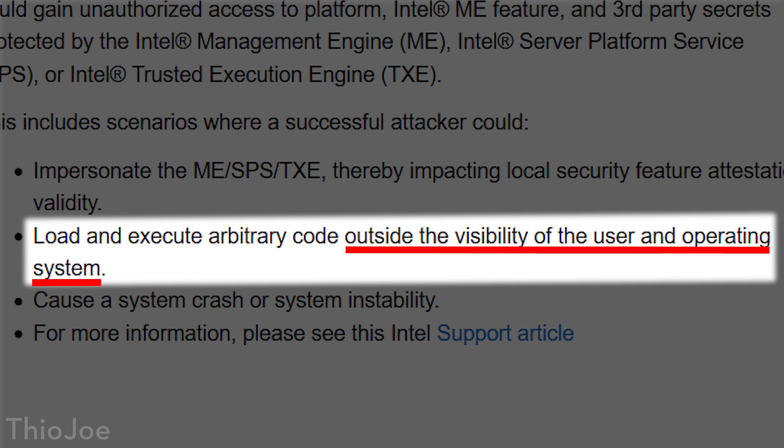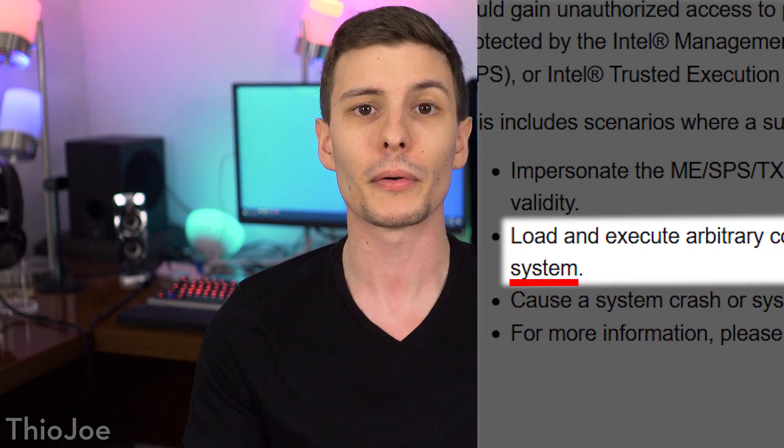And like I said before, this type of chip cannot be disabled, and it has low level direct access to your RAM, your peripherals, all your hardware, your Ethernet port. And it can even be enabled when your computer is off. Not only that, but it bypasses the operating system, which means that no matter what kind of antivirus or security software you have running — whether it's Windows, Linux, or whatever operating system — you could still be vulnerable to this vulnerability.